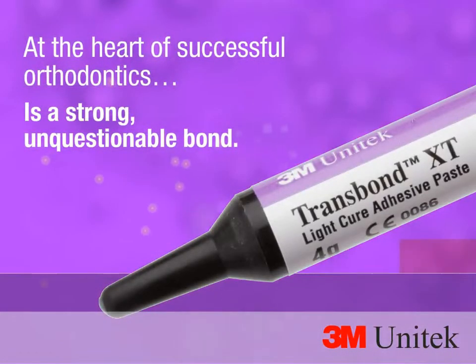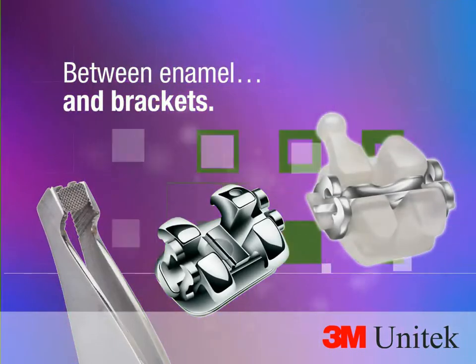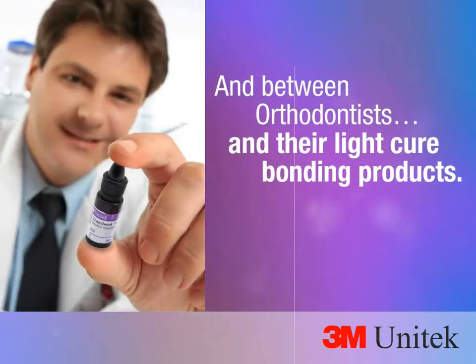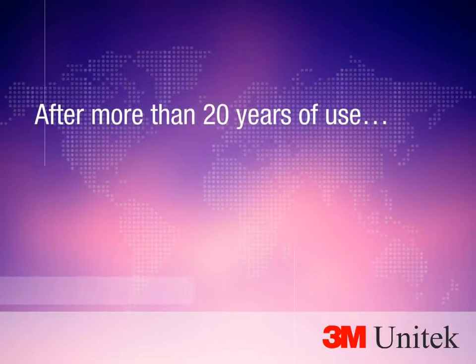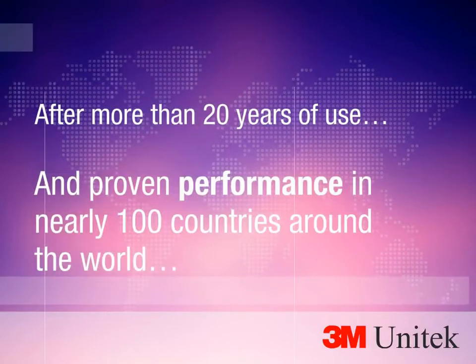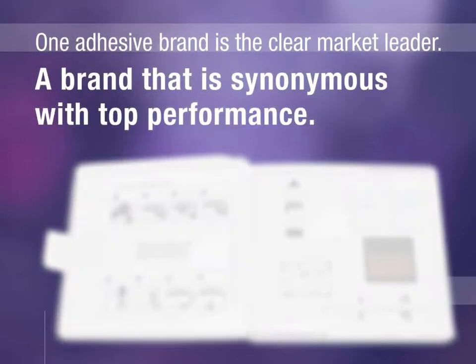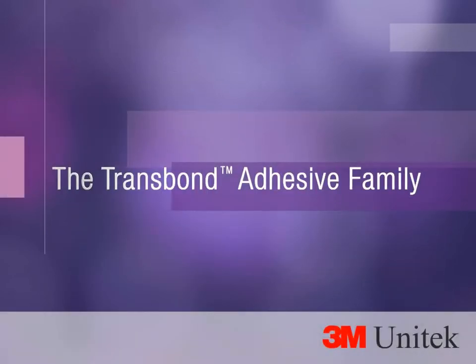At the heart of successful orthodontics is a strong, unquestionable bond between enamel and brackets, and between orthodontists and their light cure bonding products. After more than 20 years of use and proven performance in nearly 100 countries around the world, one adhesive brand is the clear market leader — a brand synonymous with top performance: the Trans Bond Adhesive Family.